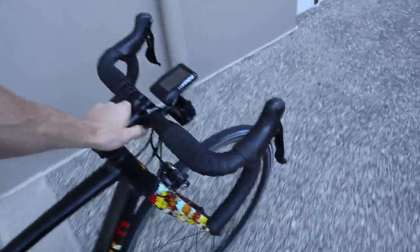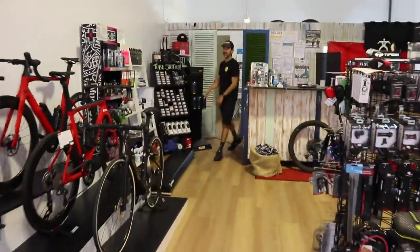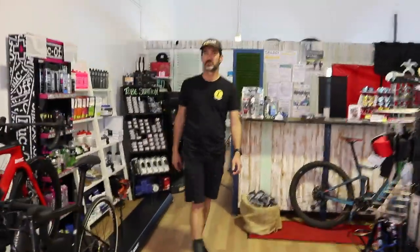It's been killing me this week. So let's go into Trilogy Cycles now and weigh this beast. Hey Keith, how are you mate? Good, yourself? Too bad. That's good.